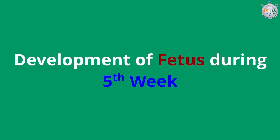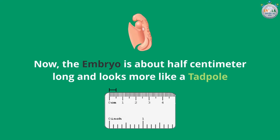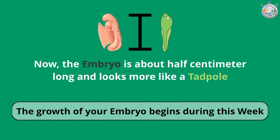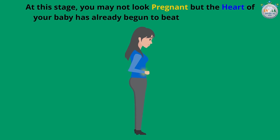Development of the fetus during the fifth week. The embryo is about half a centimeter long and looks more like a tadpole. The growth of your embryo begins during this week. At this stage you may not look pregnant, but the heart of your baby has already begun to beat and pump blood.